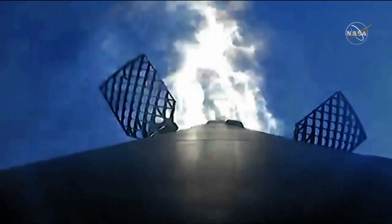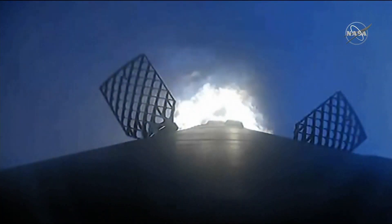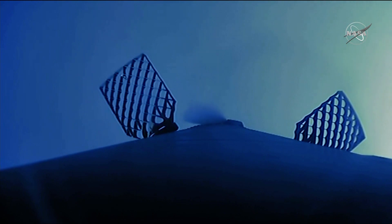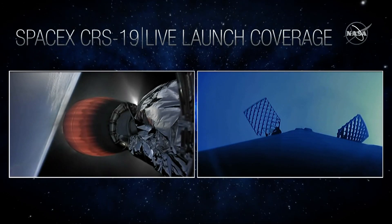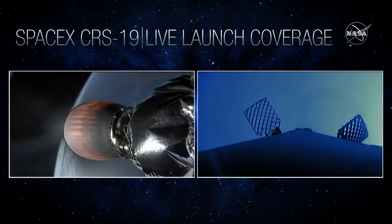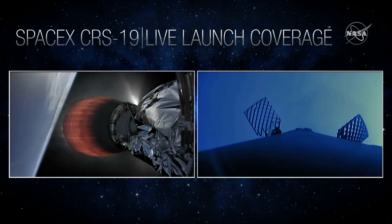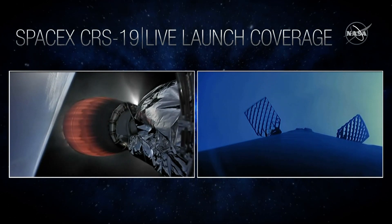The third and final burn is the landing burn. And there's the shot of the entry burn. The third and final burn is the landing burn, which happens just before touchdown. It provides the booster a soft descent to a tenth landing. This is also when the four landing legs are deployed. Probably about a minute away from beginning that landing burn. Let's keep an eye on the screen to see if we can see those engines relight. For this final burn, Falcon 9 uses just a single Merlin engine, the center engine, engine number nine.